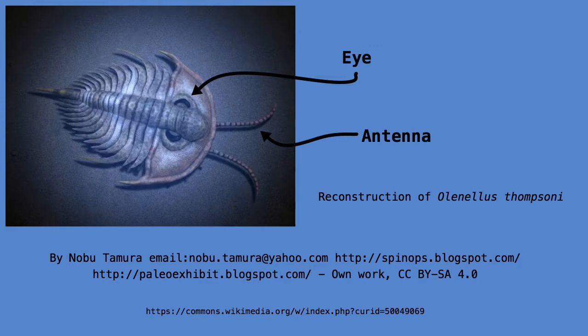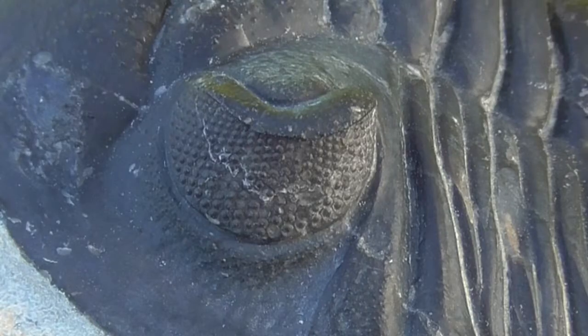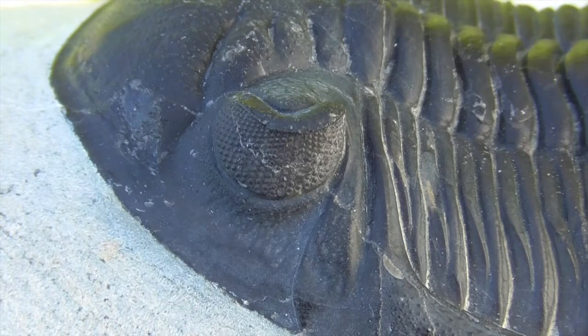Trilobites had eyes and antennae sprouting from their head to sense the environment around them. Their eyes are particularly remarkable. They are made of calcium carbonate like the rest of the shell, but in a crystalline form known as calcite. Some trilobites had eyes made up of thousands of individual lenses. Each lens was a single crystal of calcite that could direct light into a simple photoreceptor cell, which would in turn send a signal to the brain. The more lenses a trilobite had, the more detail it could see. No other animal, extinct or living, had eyes quite like these.